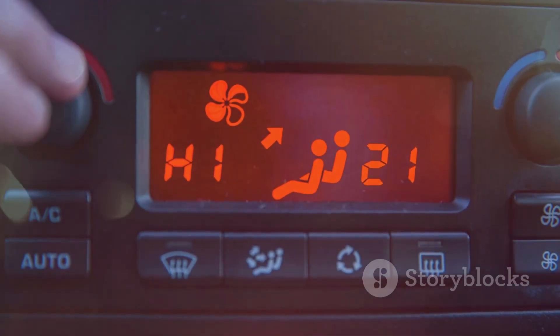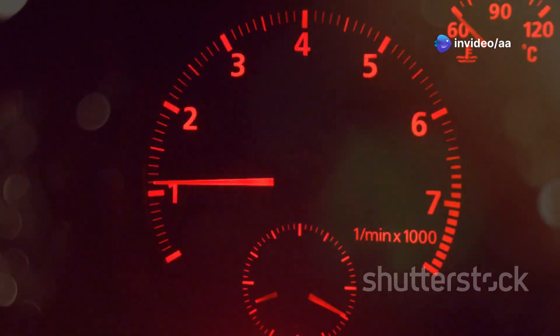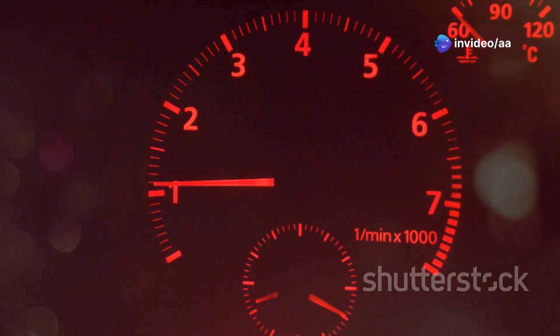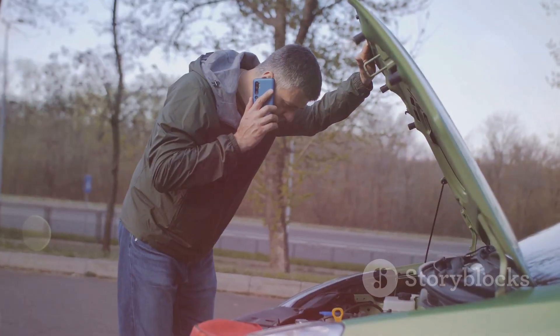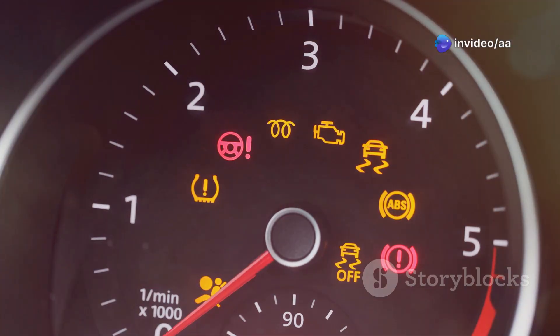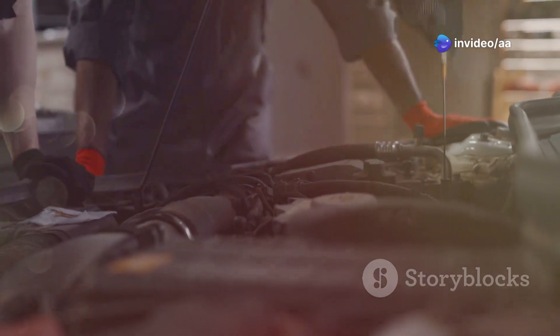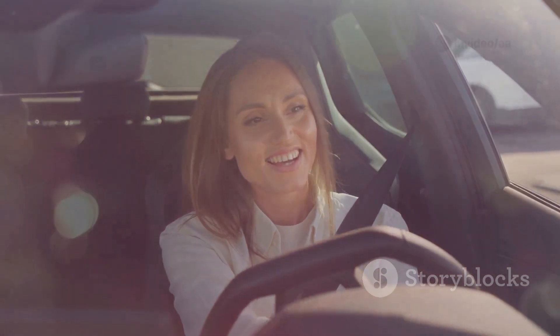For a solid light, note when it appeared and any changes in driving. Book a mechanic to diagnose the issue. For a flashing light, reduce speed and avoid heavy acceleration, then pull over safely and turn off the engine. Driving with a flashing light can cause serious damage — call for roadside assistance if needed. Prompt action prevents further harm and keeps your vehicle safe and efficient.